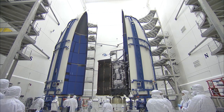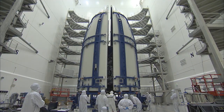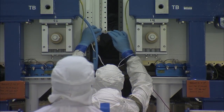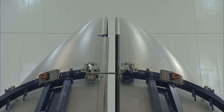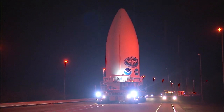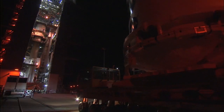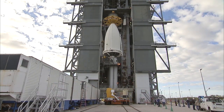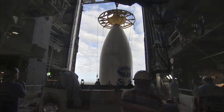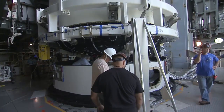Once checkouts and processing are completed at the Astrotech facility, GOES-R is encapsulated in the payload fairing for the trip to Space Launch Complex 41 at Cape Canaveral Air Force Station. It then very slowly gets transported over the ground to the vertical integration facility, where the rocket is waiting. The spacecraft gets hoisted and carried up on top of the rocket, then settled and bolted down.